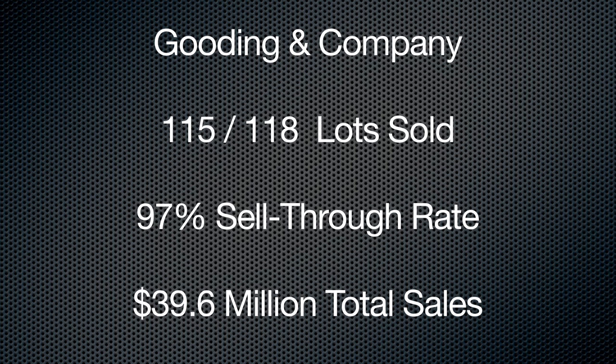Let's lead off with Gooding. Some pretty stunning results from Gooding & Company. Gooding had 115 cars sold out of 118 offered — that's 97% — $39.6 million versus $35 million last year. They had 7 one-million-dollar-plus car sales as well.